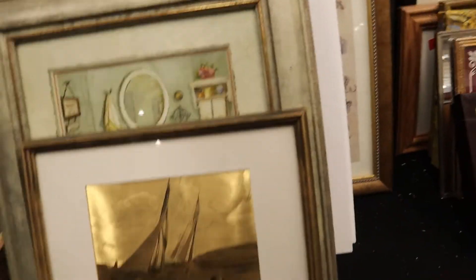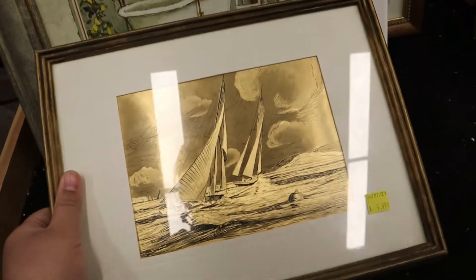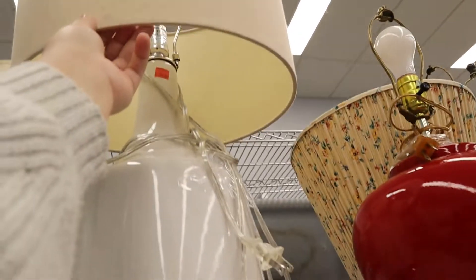As always, I always look at the frame section — I'm always looking for old vintage frames. I looked at this picture and I was actually focusing on the frame, but I kind of wish I stopped to look at the picture because it's kind of amazing. I don't know why I didn't pick it up, and I bet if I go this weekend it won't be there.